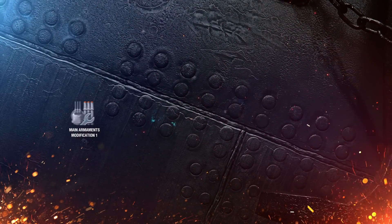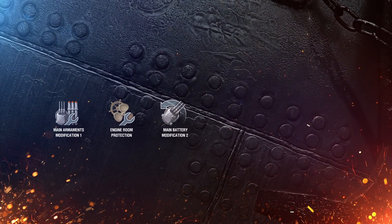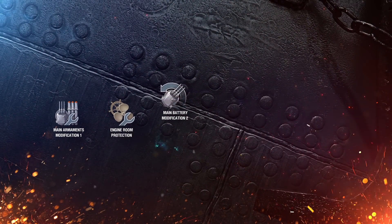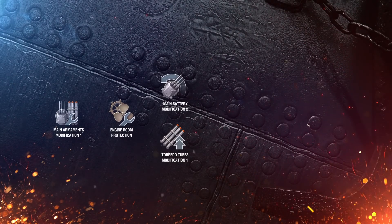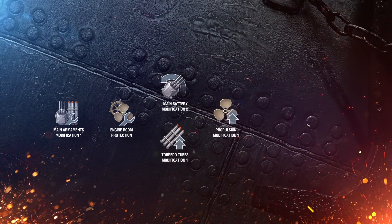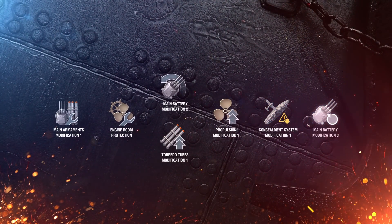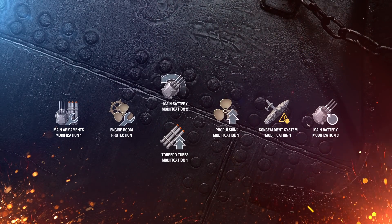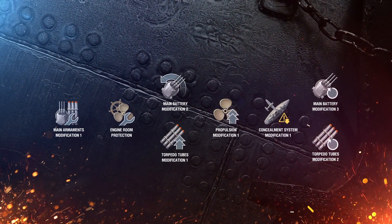Let's talk about upgrades. Slot 1: Main Armaments Modification 1. Slot 2: Engine Room Protection. Slot 3: If you want to enhance the main battery, choose Main Battery Modification 2; to enhance torpedo armament, choose Torpedo Tubes Modification 1. Slot 4: Propulsion Modification 1. Slot 5: Concealment System Modification 1. Slot 6: To enhance the main battery, choose Main Battery Modification 3; to enhance torpedo armament, choose Torpedo Tubes Modification 2.